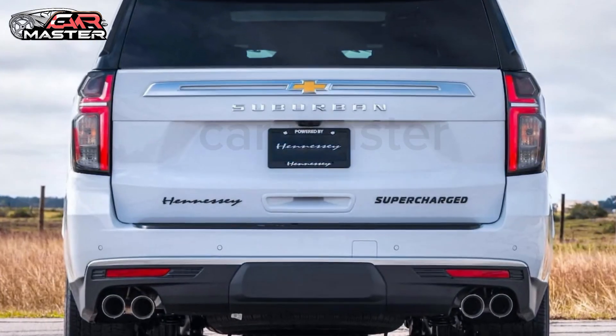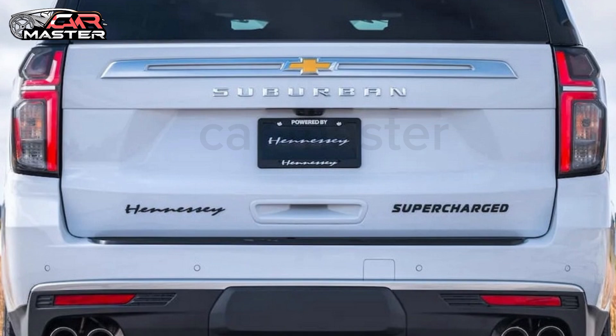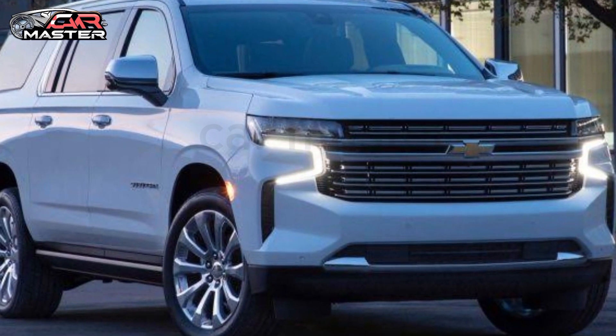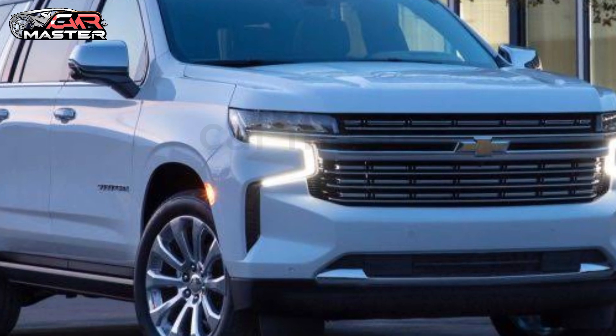Whether you're heading on a family road trip or carrying gear for an adventure, the Suburban offers unrivaled cargo space with versatile seating configurations to accommodate all your needs.